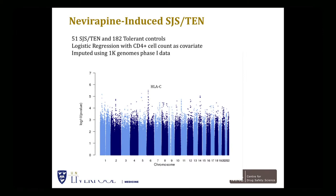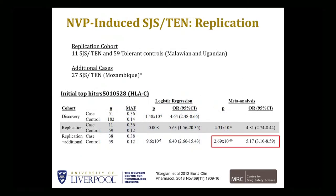What we wanted to do was go and replicate it. So we started identifying cases again in an African population — some in Malawi, but also some in Uganda and some in Mozambique. When you put it all together and look at this particular SNP — the RS number shown — you find that it is genome-wide significant with an odds ratio of 5.17.